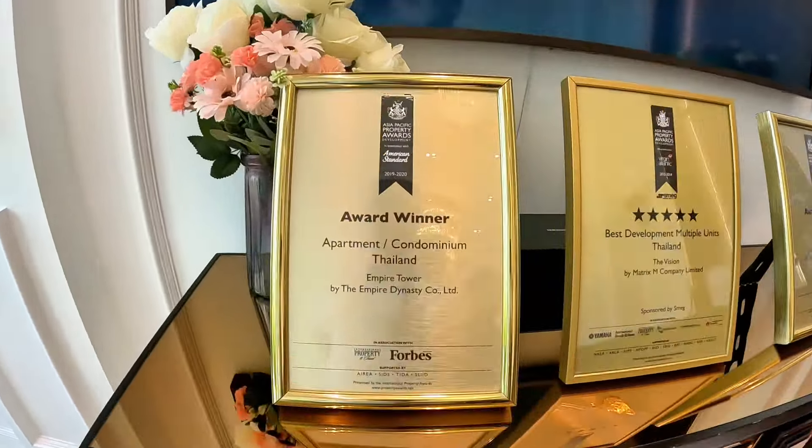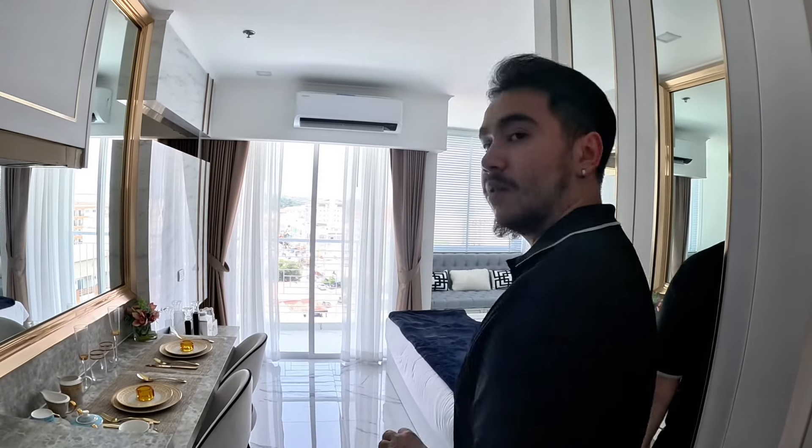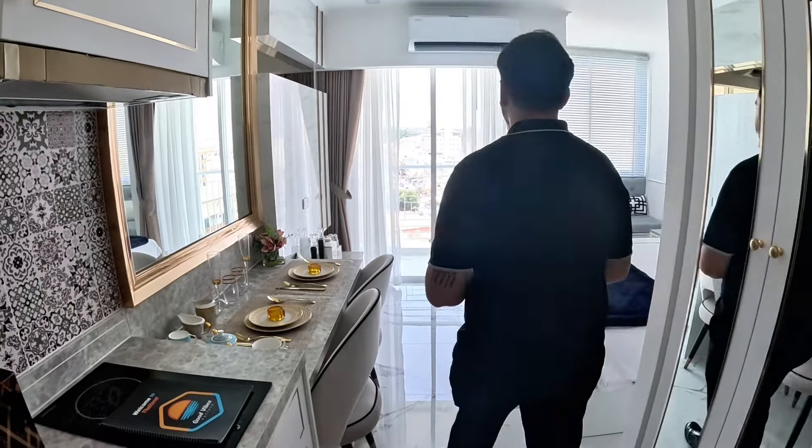The first one we're showing you here at Empire is a studio. It's 23 square meters. This is mid-range, remember? That's the bathroom. Here you get the kitchenette — this is where the fridge will come in. So this is for sale, fully furnished. This room comes exactly how it is, with all the furnishing. But if you buy a room with a different view, she said the curtains and wallpaper will not be provided.